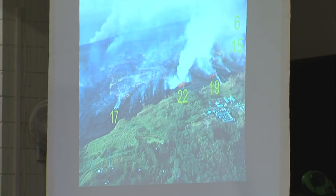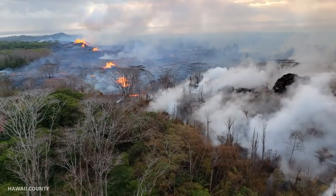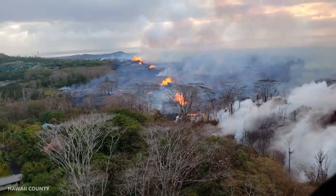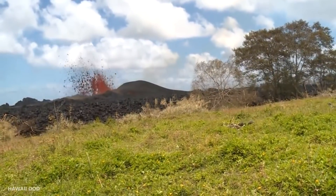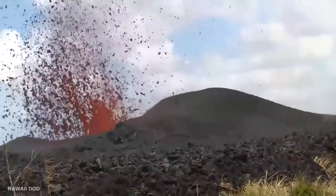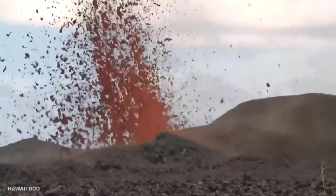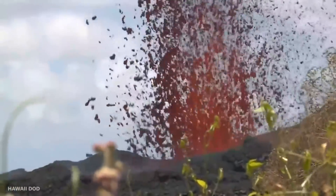Earlier this morning there was some additional activity at fissures 6 and 15, which are very tightly close together, and an additional small lava flow started heading toward the south from there. Fissure 17 marks the lowermost fissure of the entire system and is producing just a little bit of spatter now and then — it represents the downrift-most part of the magma intrusion below ground. We have no evidence the magma has moved further downrift based on earthquake locations over the past week, and all deformation patterns around that part of the rift zone are pretty stable, not indicating the magma has forced the rift further apart.